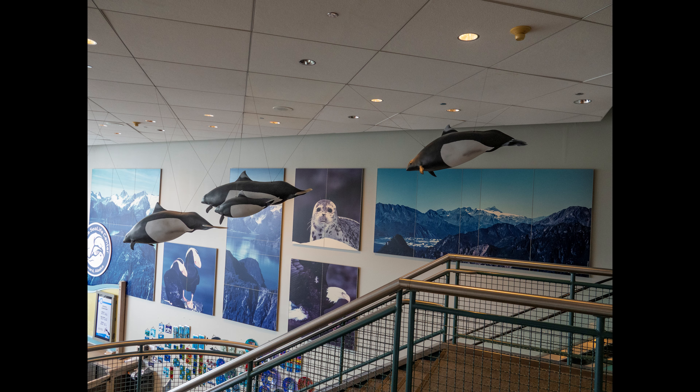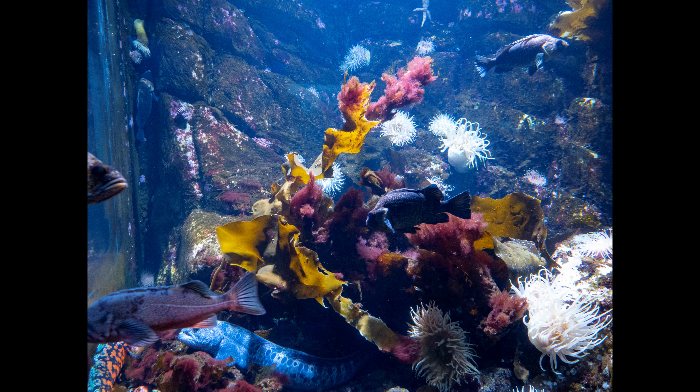Here's the lobby of the Alaskan Sea Life Center. The Sea Life Center is both an aquarium, as you see here, and a rehabilitation center for ocean mammals.